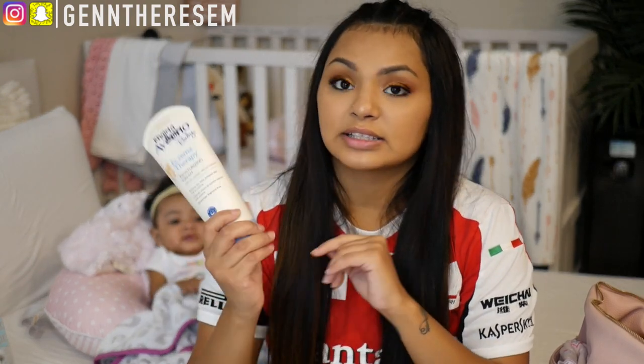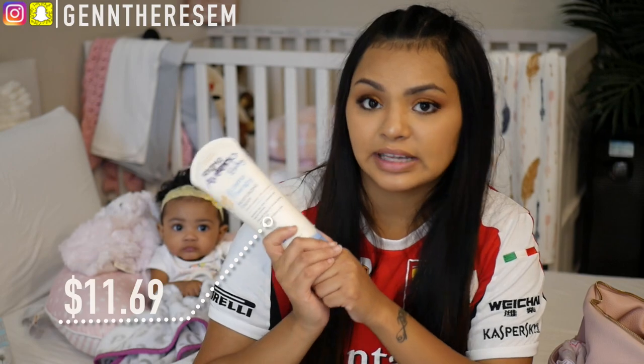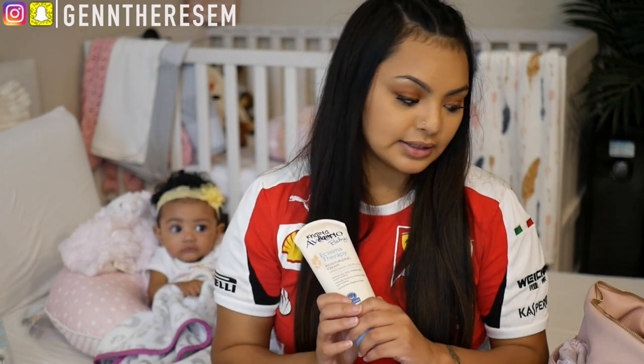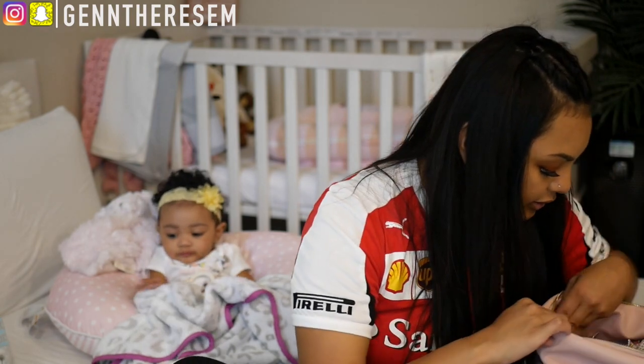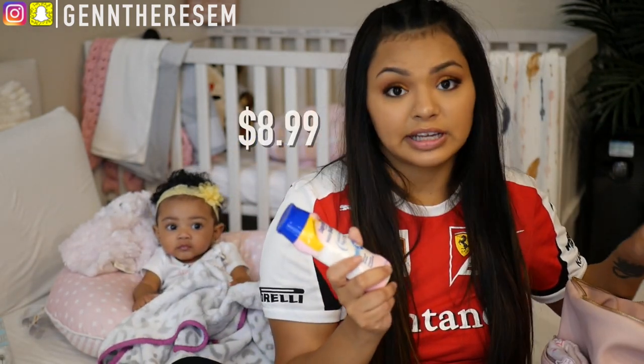The next thing is the Aveeno Eczema Therapy baby lotion. She actually uses Cetaphil because she does have eczema, but this is more of a backup if I forget to put the Cetaphil on her — that's why this is in here. Next thing is my wallet.